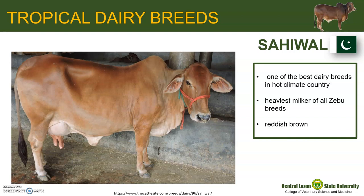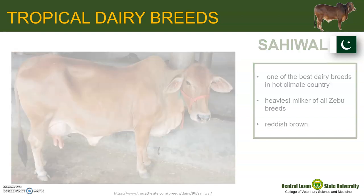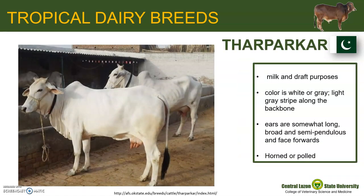Their color is generally reddish brown with varying amounts of white on the neck and the underline. Tarparkar originated in Pakistan and is used for both milk production and as a draft animal. The usual color of the cattle is white or gray. In males, the gray color may deepen, particularly on the fore and hind quarters. All along the backbone, there is a light gray stripe. Horns, when present, are set well apart.